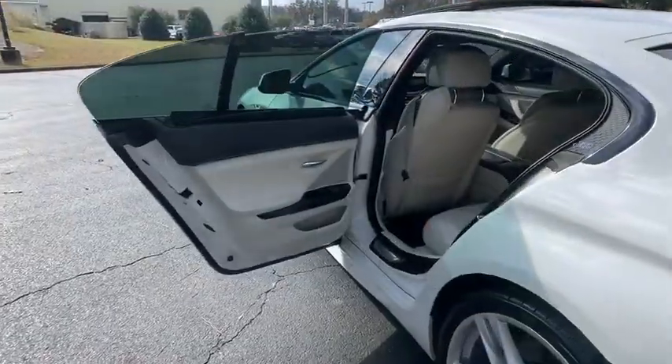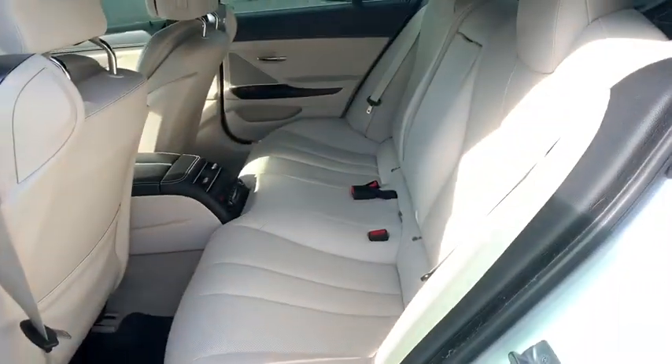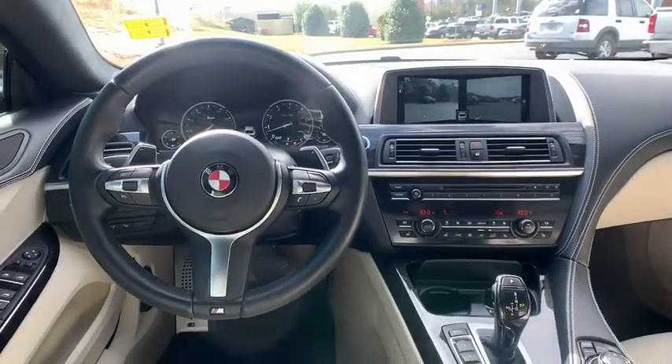Leather-wrapped steering wheel, adjustable steering wheel, power steering, four-wheel disc brakes, auto-dimming rear-view mirror, hard disk drive media storage, keyless start, cruise control, floor mats, aluminum wheels.